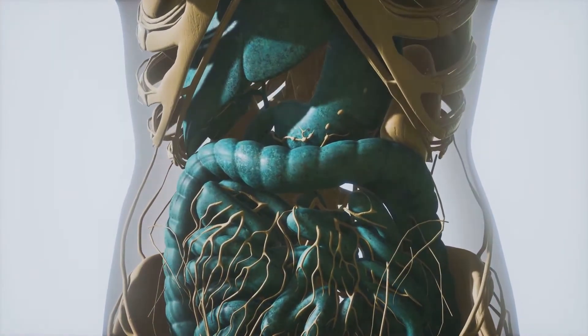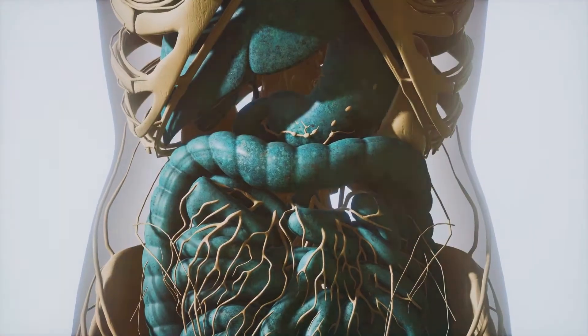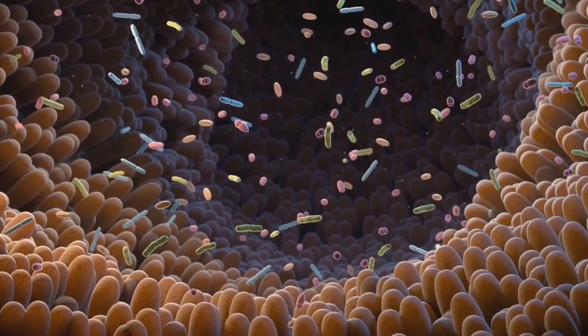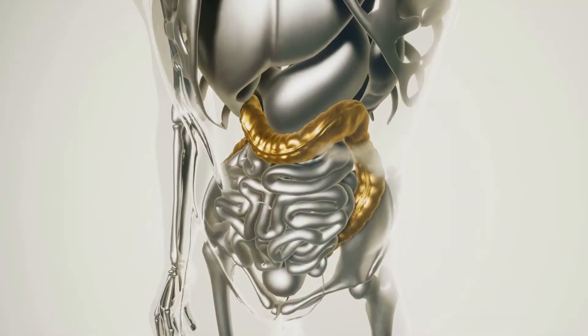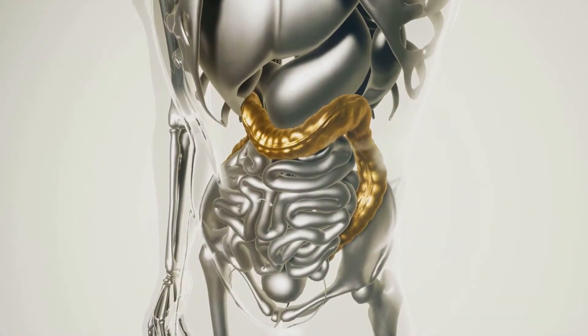The remainder of the wet food waste passes into your colon or large intestine. Bacteria feed on the leftovers when undigested food goes through it. The majority of the leftover water is absorbed by the large intestine wall.